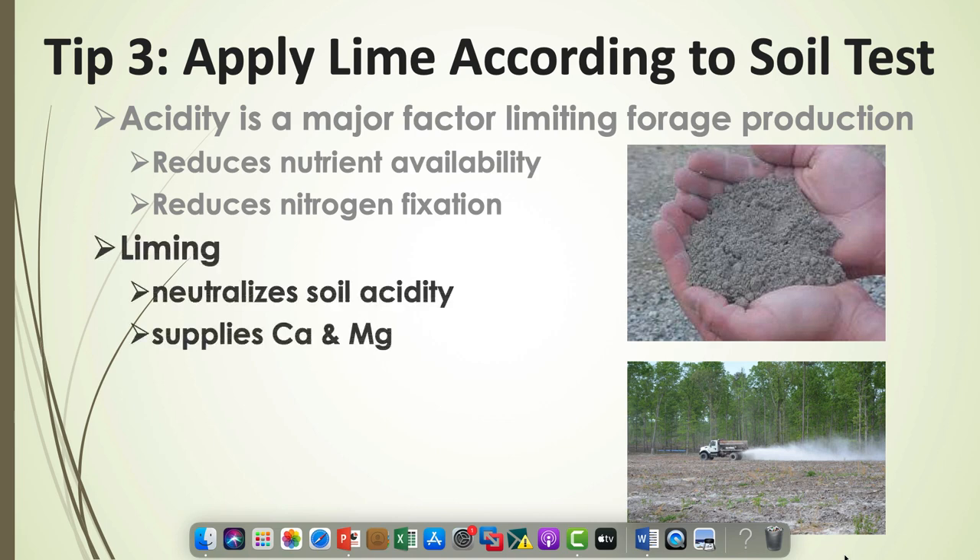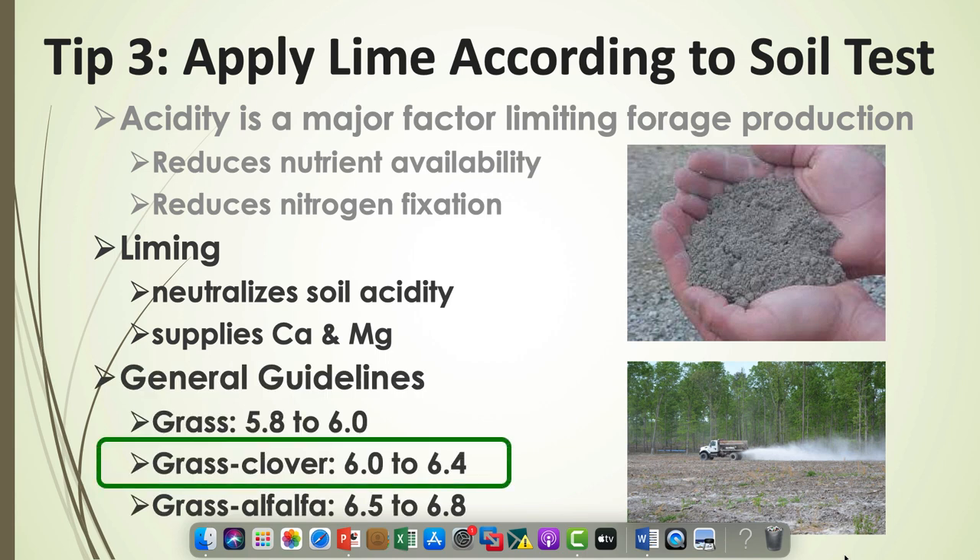Liming neutralizes soil acidity and supplies some calcium and magnesium. For a grass-clover mixture, we generally want that pH to be 6 to 6.4.